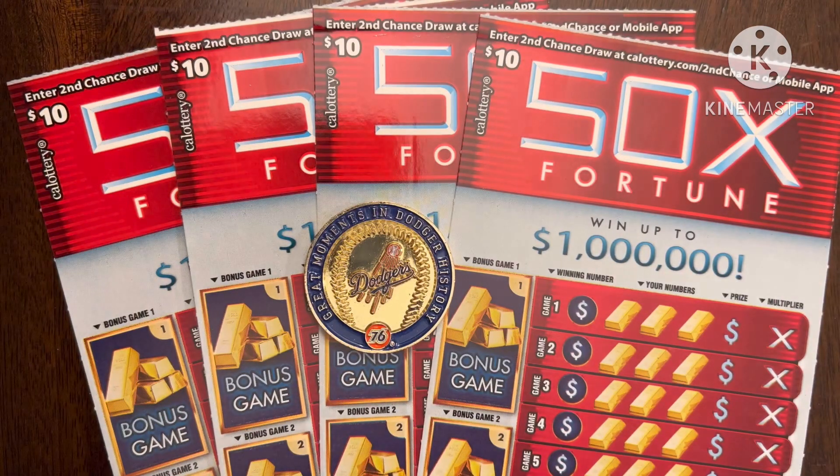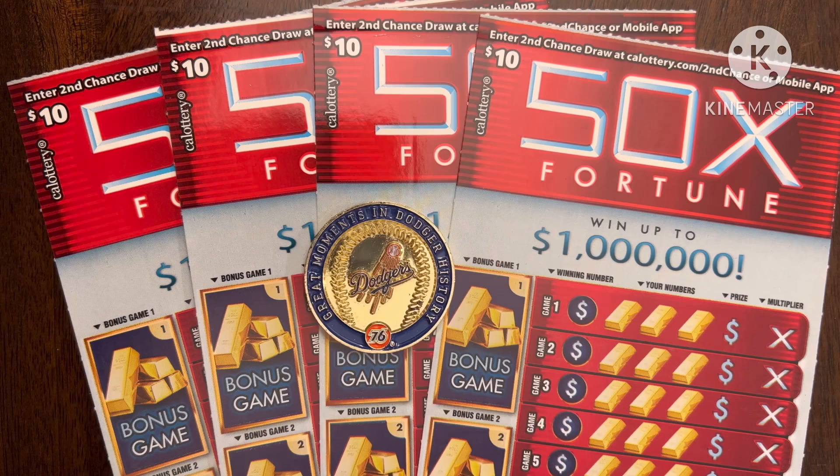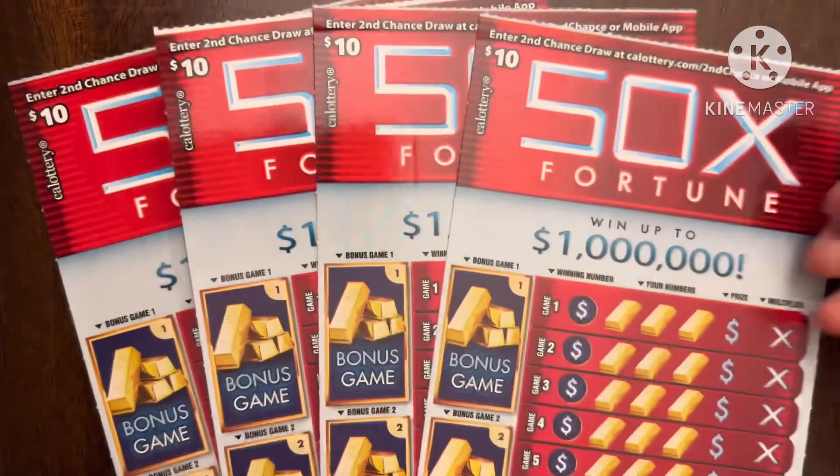Before I begin, I want to share one winner sent in by a viewer named Casey. Casey sent in his Neon Cash Party ticket — he found that Win symbol and won $200. Congratulations man, that's a really nice win because I have not found that Win symbol yet on that ticket.